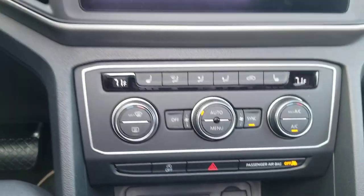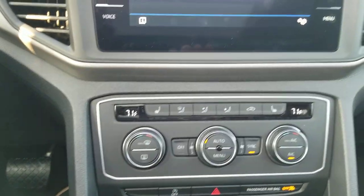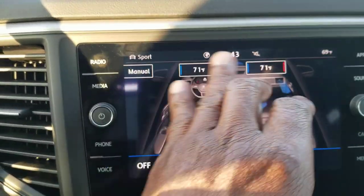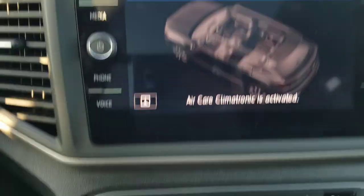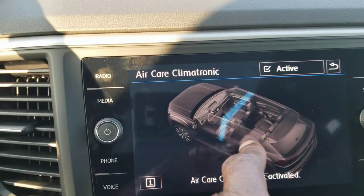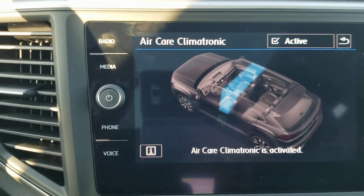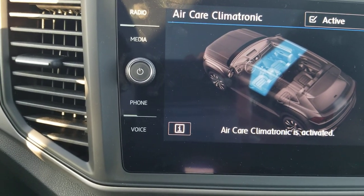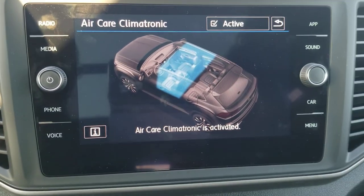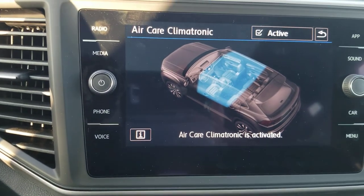Dual climate zone up front. This car also has something called Air Care — an air filtration system. A little blue line expands to cover the entire cabin, scrubbing the air. So if you have allergies, or you're sensitive to certain smells, aromas, or cigarette smoke, it's going to filter it out before it circulates through the cabin. Pretty nice.